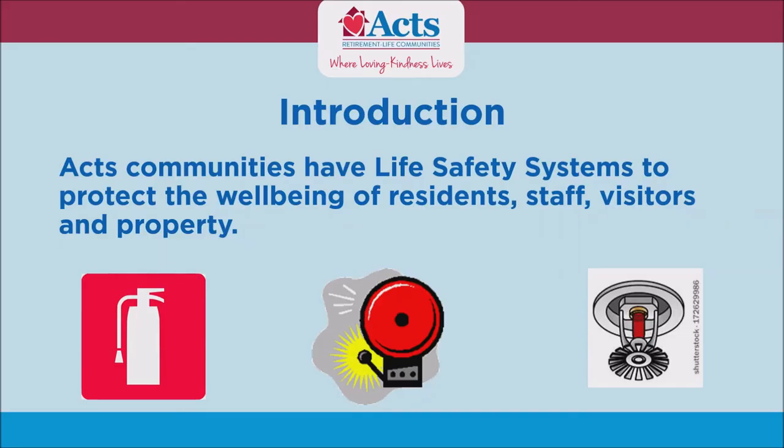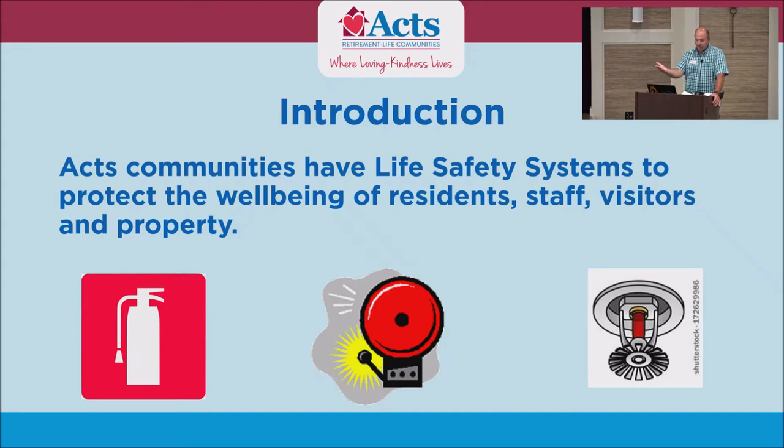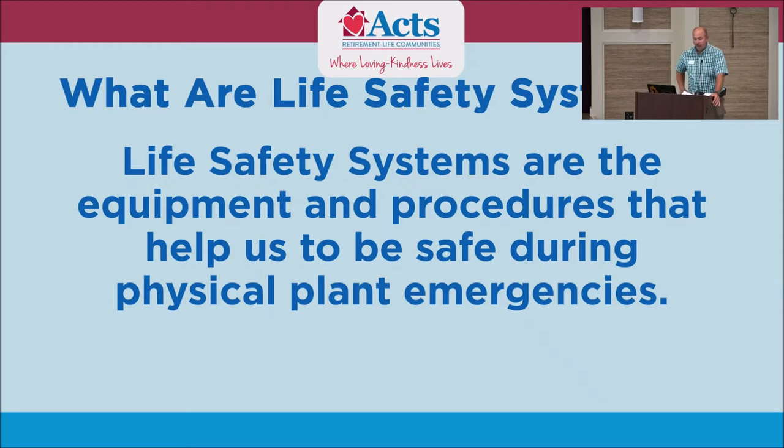ACTS as a whole is very, very conscientious on life safety. We have systems throughout all our communities, from fire extinguishers to our alarms to our sprinkler systems — everything we feel like keeps everyone safe. A lot of you should know, but a lot of you ask: what are life safety systems? A life safety system consists of equipment and procedures that help us to be safe during planned emergencies.